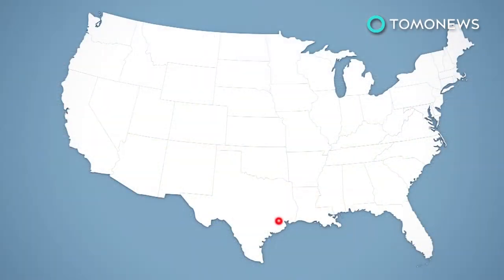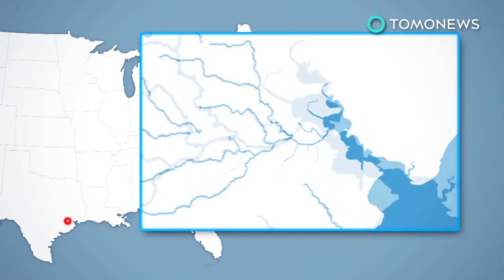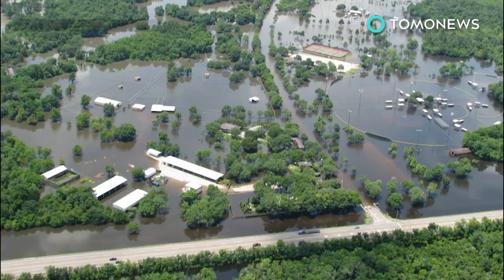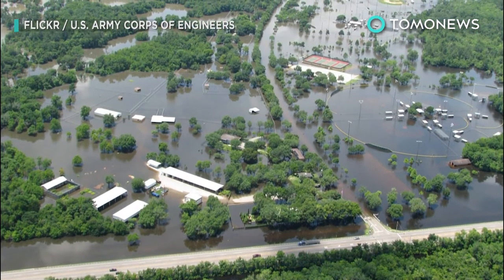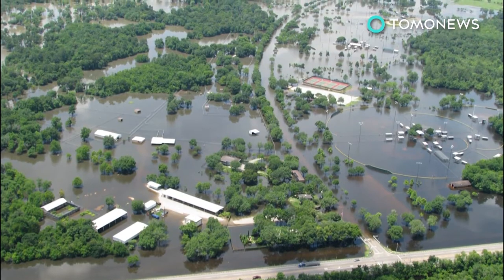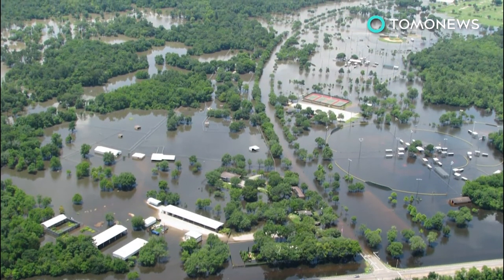The city's 10 bayous typically flow from west to east before going through the Houston Ship Channel into Galveston Bay in the Gulf of Mexico. The Addicks and Barker Reservoirs were built in the 1940s to help contain floodwater, but the Addicks has been pushed past capacity and the Barker may soon overflow as well.